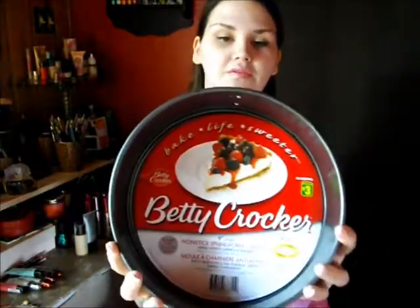They had Betty Crocker non-stick springform cake pans, so I picked up one of those. The bottom comes out of it, so good for kids.